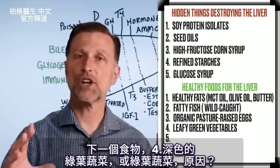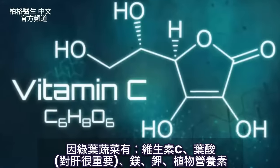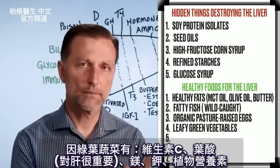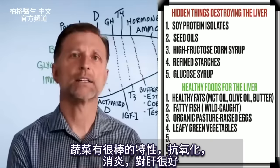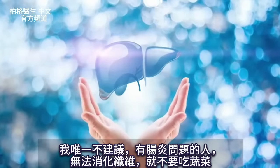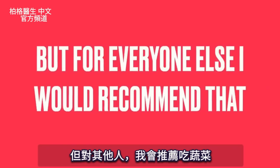The next food is dark leafy green vegetables. They provide vitamin C, folate — which is very important for the liver — magnesium, potassium, and phytonutrients with antioxidant and anti-inflammatory properties that are really good for the liver. The only time I wouldn't recommend them is if you have some type of inflammatory gut issue where you can't deal with the fiber, but for everyone else, I would recommend them.